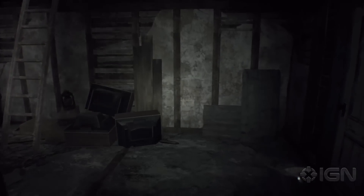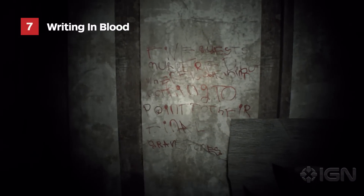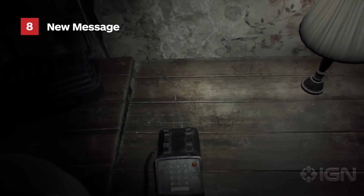There's also some pretty sinister writing in what appears to be blood. And when the phone rings, you're treated to a new message.